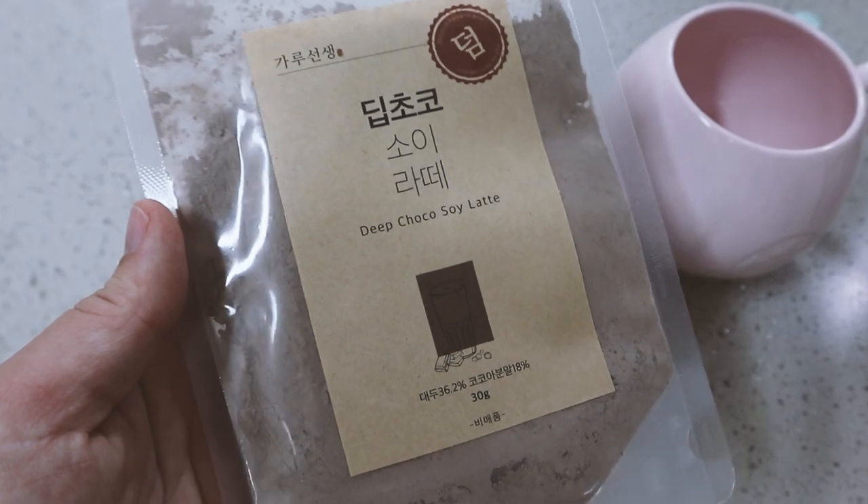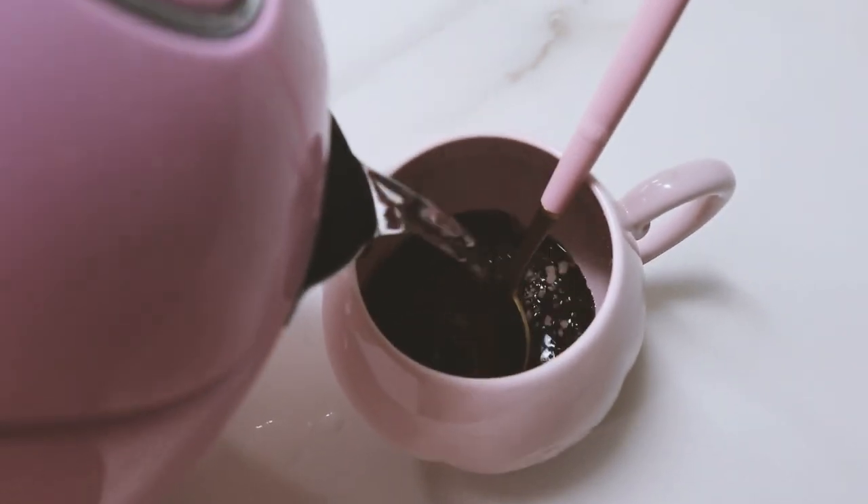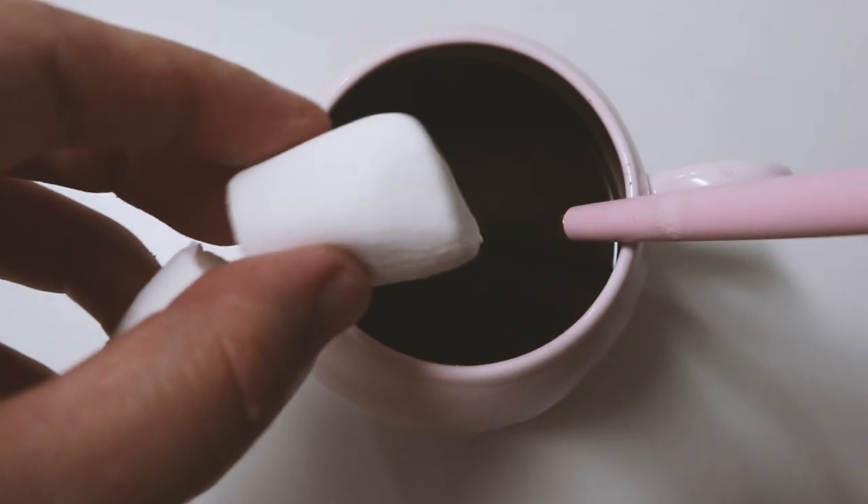I'm also going to make a hot chocolate to pair with the apple crisp.